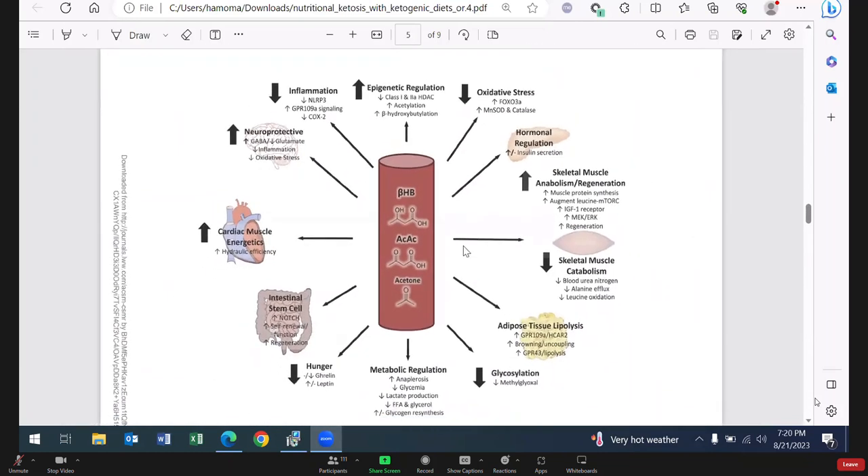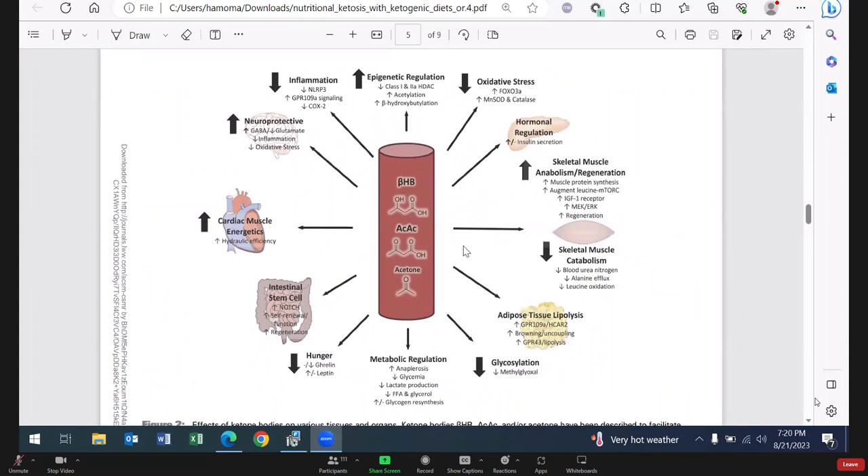Let's look at what ketosis does with inflammation. The three ketone bodies are beta-hydroxybutyrate, acetyl cysteine, and acetone. Ketone Zone's primary ketone is beta-hydroxybutyrate. Remember, in nature the enantiomers of BHB exist — one turns left, one turns right — and only the right-turning D-form is bioavailable and bioactive. That's the one exclusively in Ketone Zone. What does that do? It decreases inflammation, increases epigenetic regulation — helping DNA replication and synthesis — and decreases oxidative stress.